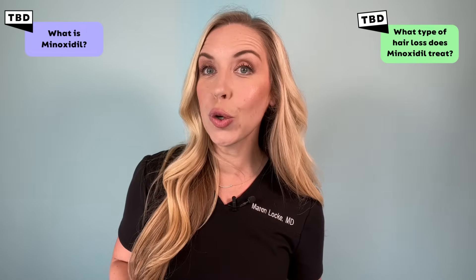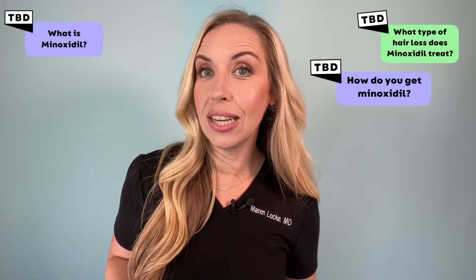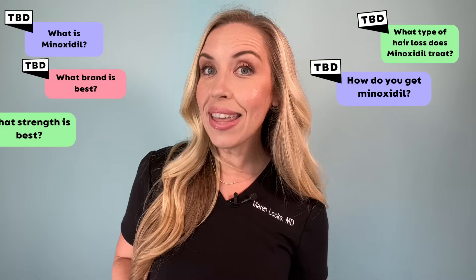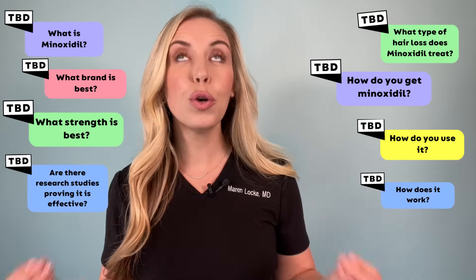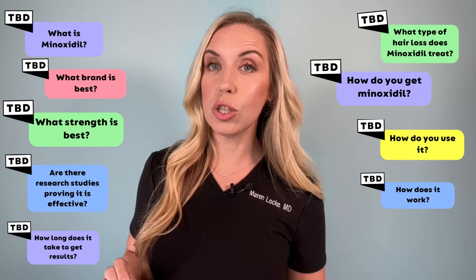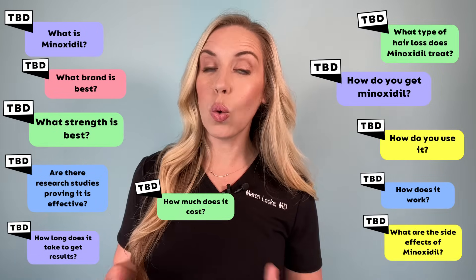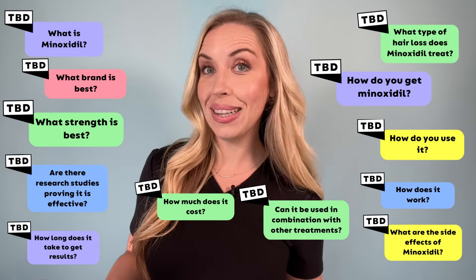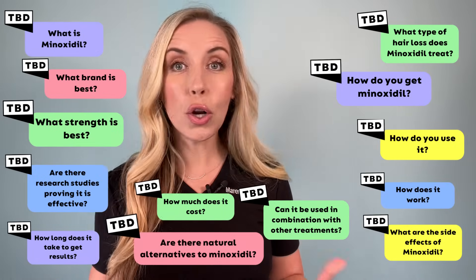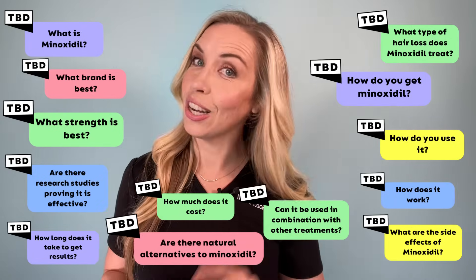Here are all of the questions I am going to answer in this video: What is minoxidil? What types of hair loss does minoxidil treat? How do you get minoxidil? What brand is best? What strength is best? How do you use it? How does it work? Are there research studies proving that it is effective? How long does it take to get results? How much does it cost? Are the benefits from minoxidil permanent? Can it be used in combination with other treatments? And are there natural alternatives to minoxidil? I am covering all of that in this deep dive, organized by chapters for your viewing pleasure.